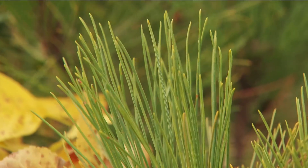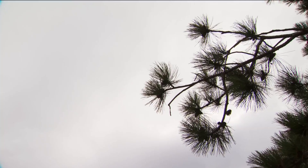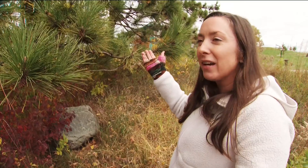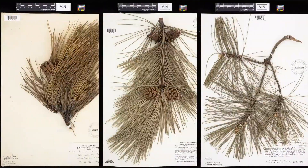Researchers even have something to compare them to, thanks to the Bell Museum in St. Paul. 'They have graciously given us access to their archived needles, which go back many decades — prior to even the invention of PFAS.' The fact that they have decades of pine needles saved is just phenomenal.